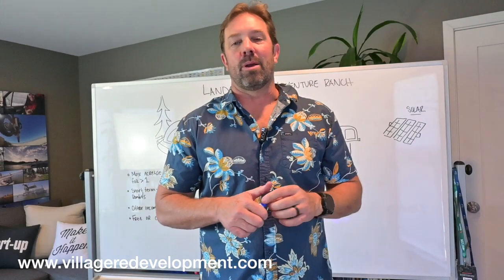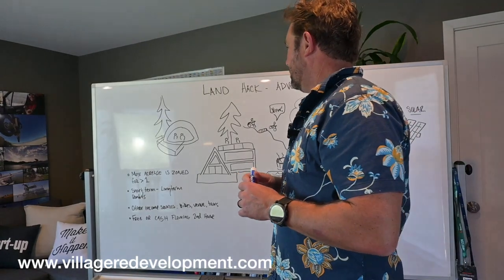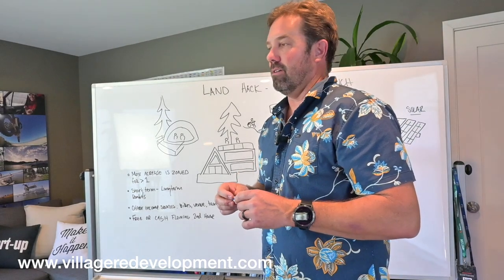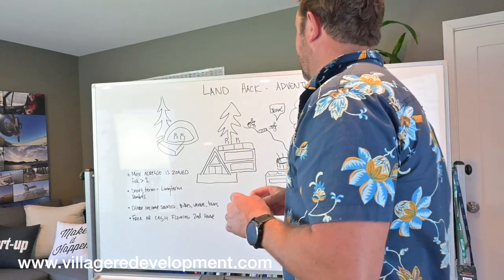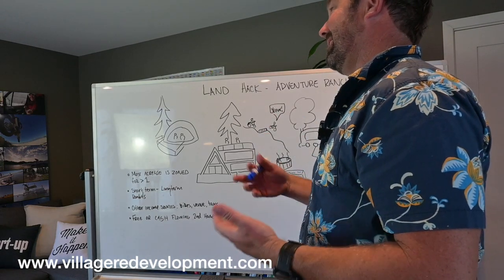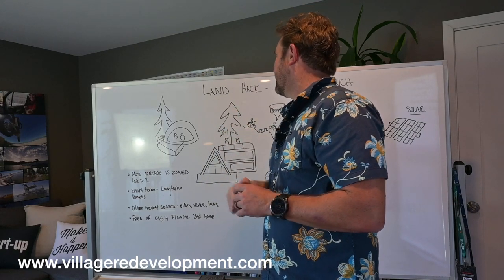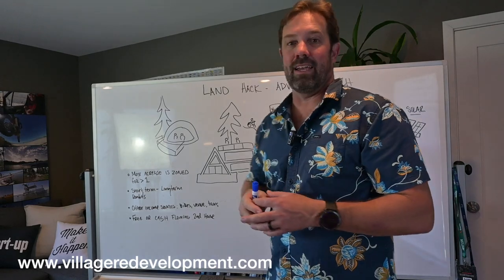Good morning. This is Jeremy with Village Redevelopment. I wanted to talk through what we're looking to do for our next project and community acquisition. We're pursuing buying at least three to five acres and doing what's commonly referred to as a land hack to create an adventure ranch of my own design.